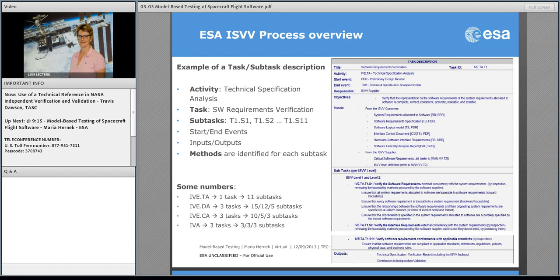Just a little more background on what you can find in our process definition for the ISVV. Here we see a quick panel of the task description for technical specification analysis. You can see the inputs expected for the task, and we actually have 11 different sub-tasks in there — though only three are visible on the page. We also have expected outputs like ISVV reports and evaluation tasks.